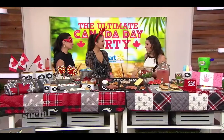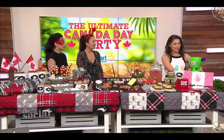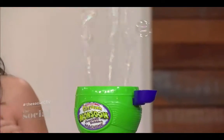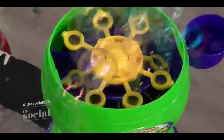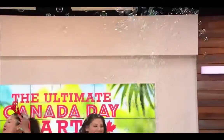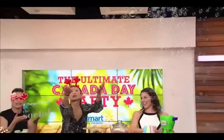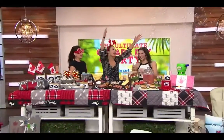My son would absolutely adore that, but he's also a huge fan of bubbles. Well, for the kid in all of us — because who doesn't love bubbles — we have this amazing bubble monsoon! This is happiness. I love this bubble machine!